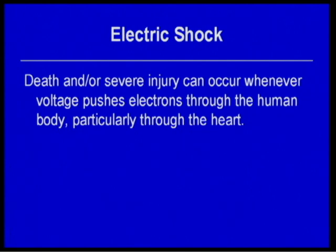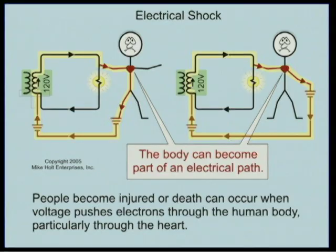The first topic is electric shock. Death and or severe injury occurs whenever voltage pushes electrons through the human body, particularly through the heart. Currents leave the power supply and are always returning to the power supply.